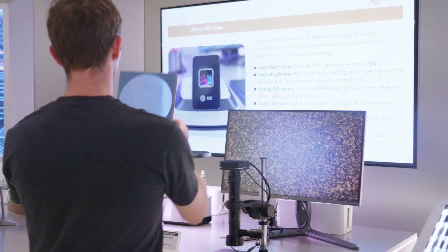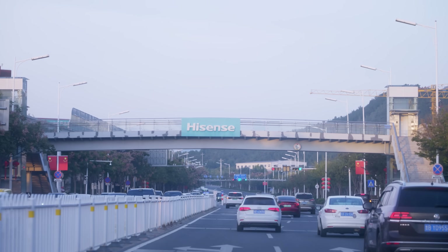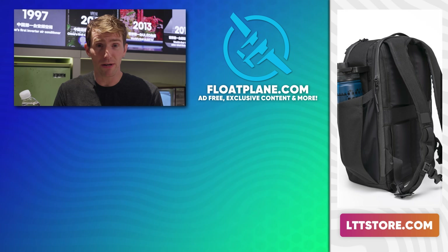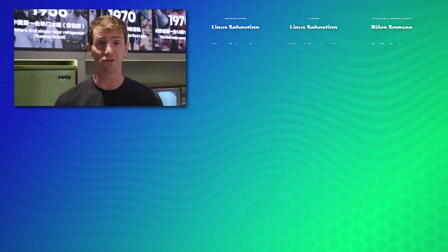They asked me to highlight their ongoing goal of becoming a world-class provider of multi-scenario display solutions, and to highlight their construction of China's first zero carbon factory. You can learn more about Hisense in the video description, and maybe leave a nice little comment to show your appreciation for them opening up their factory so we can all understand a little bit better where our shiny gadgets come from.